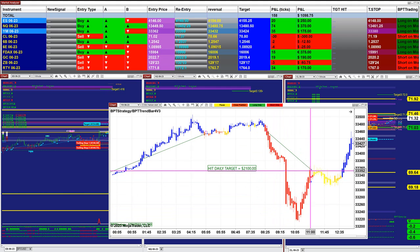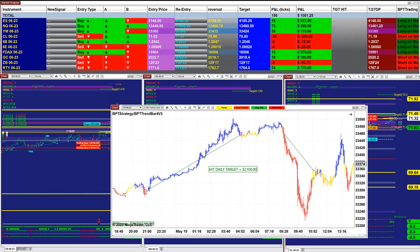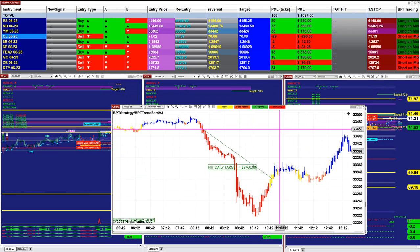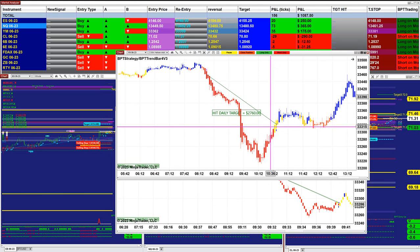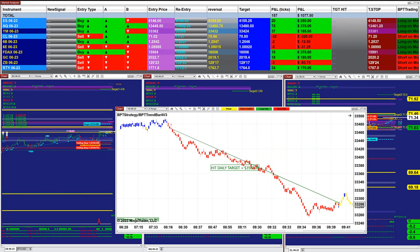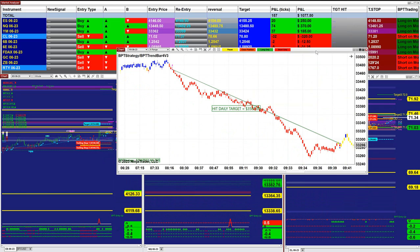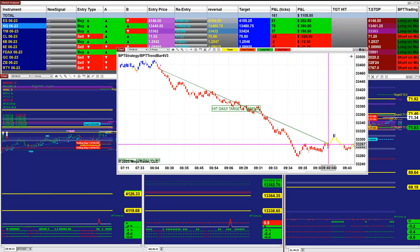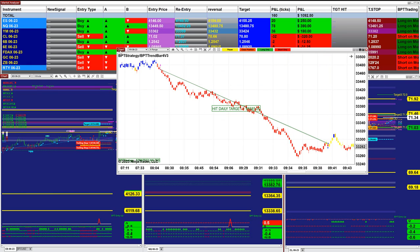The YM five-minutes was also done by 11 o'clock at 2100 — very good. Once you're done, you're done for the day. On the three-minutes we were done at 10:51 with 2700, and the YM had a beautiful entry and beautiful exit, done by 9:40. In the market analyzer you can see there is a mixed market today.